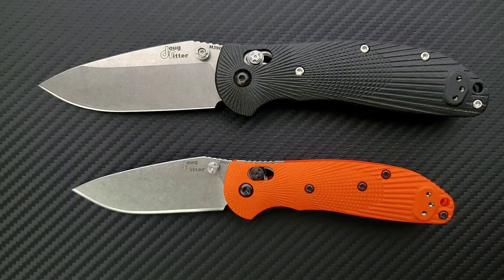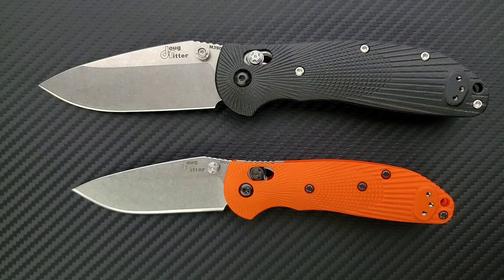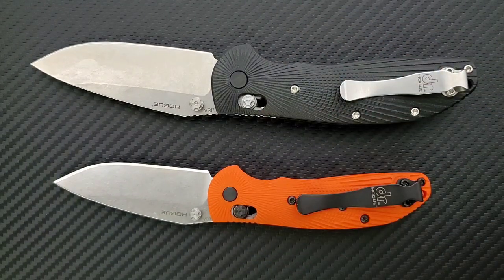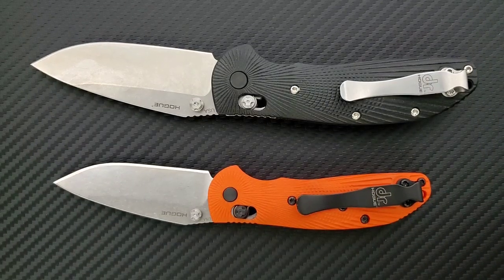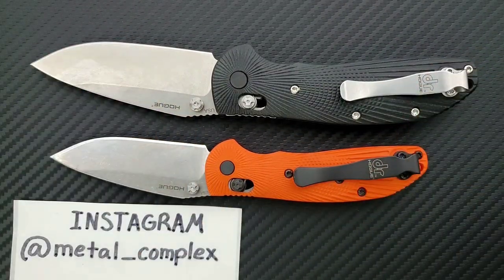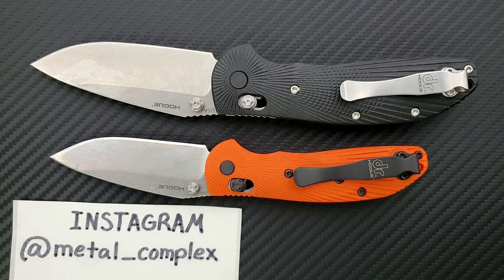I really want to see some more colors — like a blue G10 with a black blade. I think that would draw more attention to these and a lot of people would like more color options. This is extremely recommendable and will be going on my most recommended knives playlist. Make sure you go and subscribe to A Therapeutic Edge and Women Carry Knives on YouTube. Thanks again for letting me check this out. Follow me on Instagram, and if you enjoyed this video please leave a like. There are lots of other videos on knives both expensive and inexpensive, so check those out, and subscribe — there's definitely more coming. Thanks for watching everybody and have a great day.